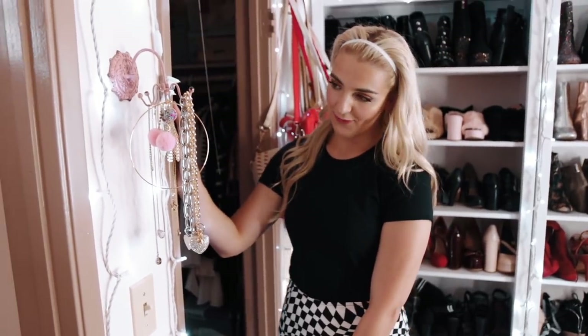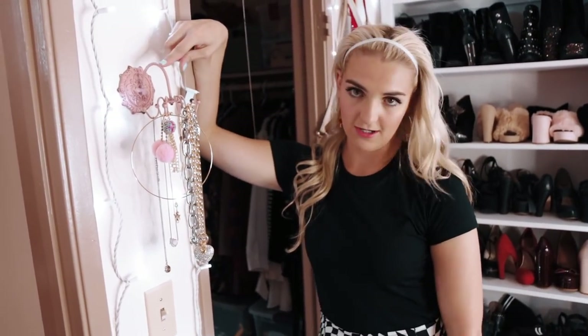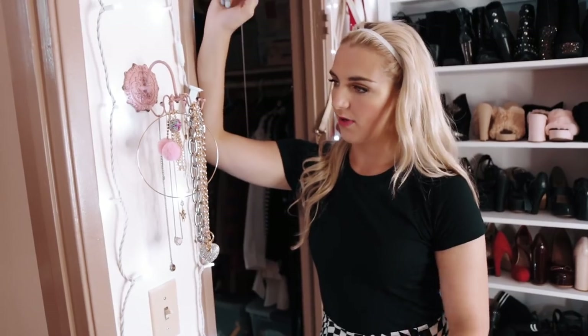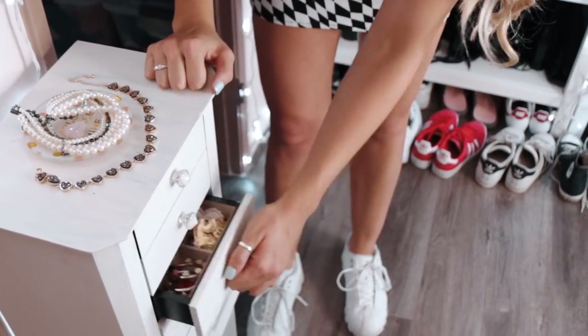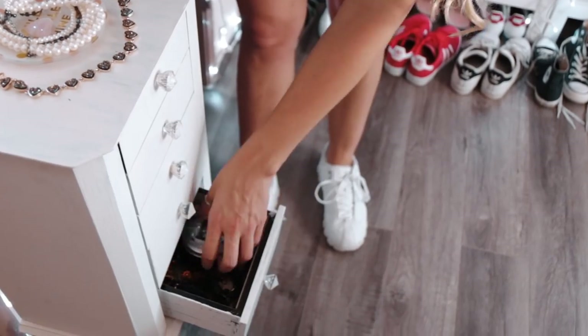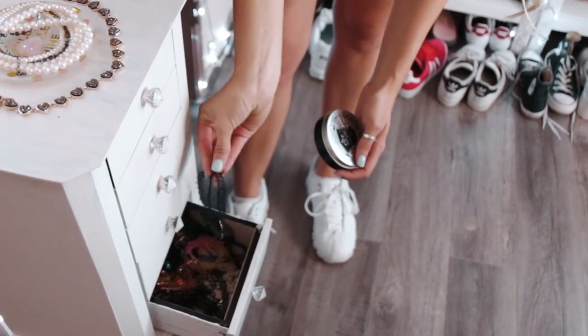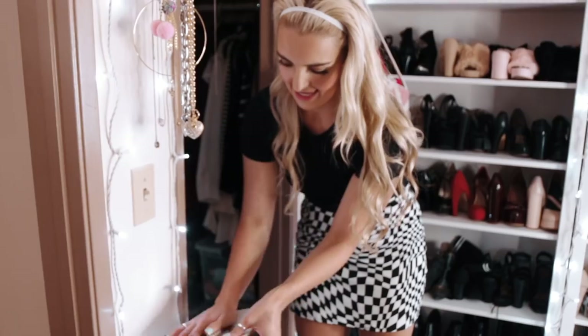Right when you walk out of that small little room, there's a little jewelry station here. I got this thing on Amazon — super cute, super cheap — and then I hung important things here. This just has a couple of earrings, bigger earrings, hoops, and all of my tattoo chokers and tattoo bracelets. And when you lift this up, it's my rings.